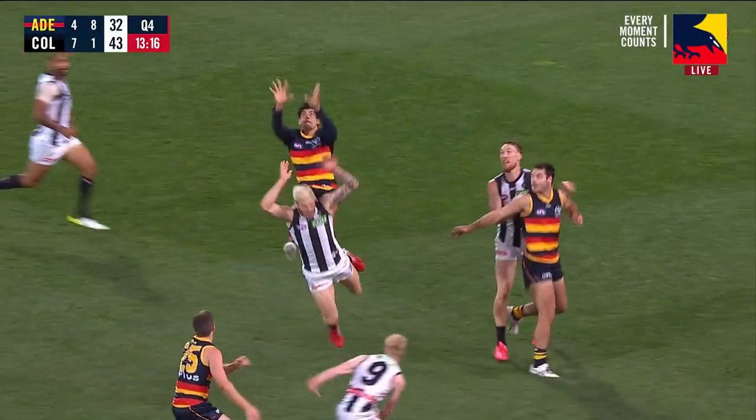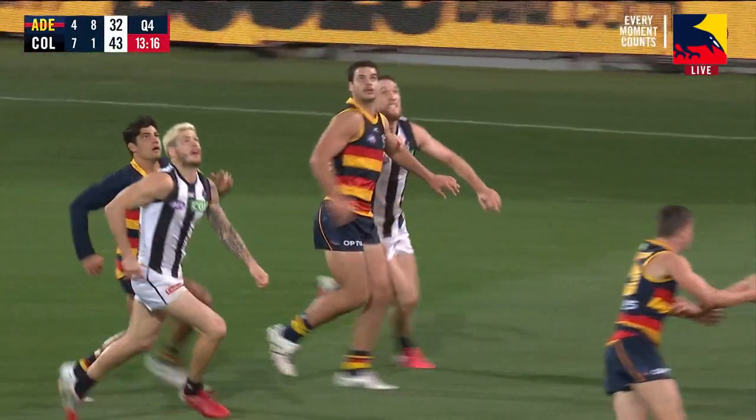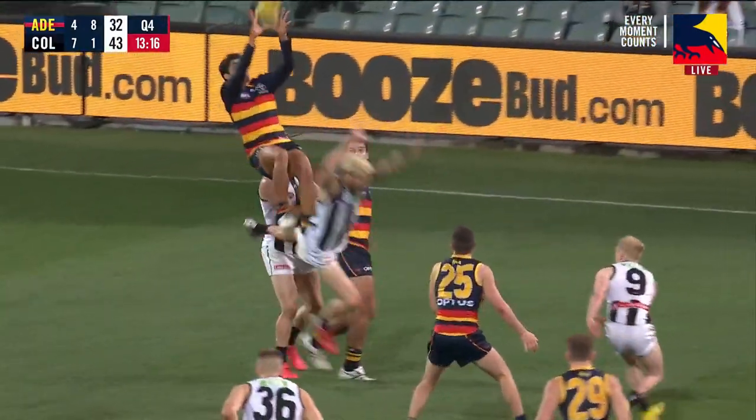That cheeky look at the scoreboard — just have a look at the replay — gets his confidence up before he kicks that absolute laser through the middle of the goals. But that is some sort of hanger.